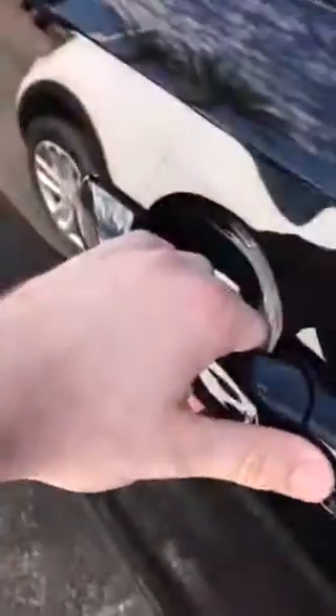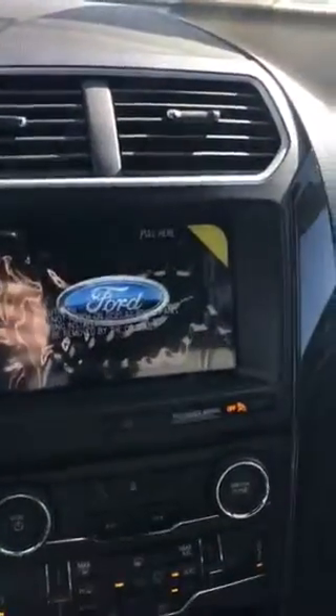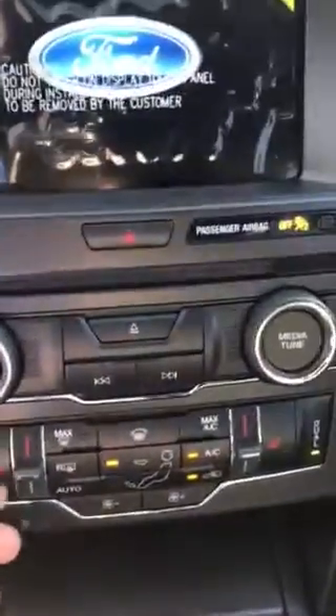You go ahead and hop in really quickly — notice the touch-and-go. I just touched the handle and it unlocked for me, all electronically, just so long as I have the keys on my person. Go ahead and hit start here — eight inch display screen, and it's got heated seats.